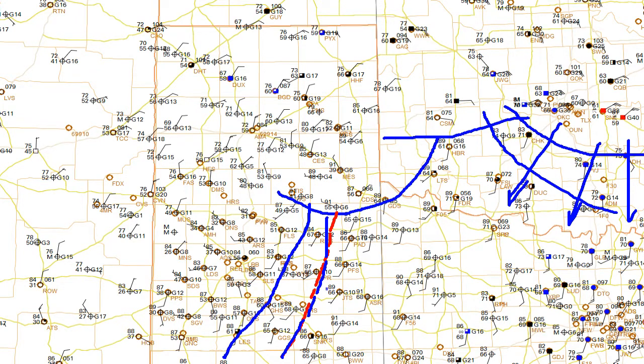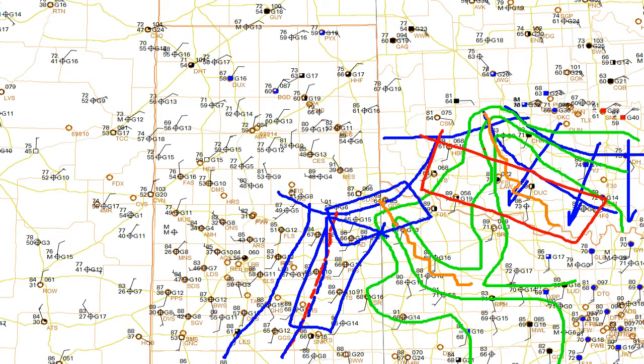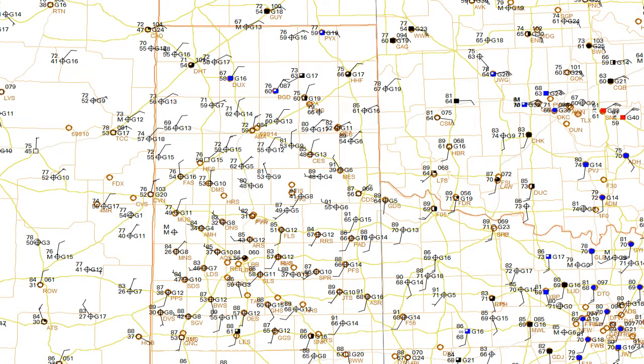That suggests maybe a couple different axes of storm formation. Let me draw the isodrosotherms. I drew a 72, 70, and 68 degree isodrosotherm. One axis is going to be right there, another axis right up there. This is suggesting to me that the best location for initiation is maybe in this area here, and also maybe down the dry line. We could also see additional storms out in this area along that surging outflow boundary. So some possibilities here — I think probably the best place to be is Crowell, Knox City, Paducah, and that area. That puts you right on the moisture axis and close to all the western boundaries.